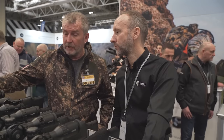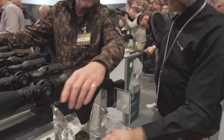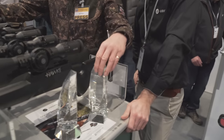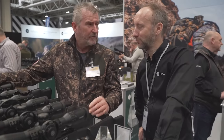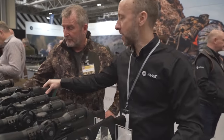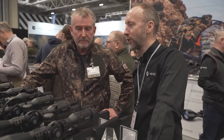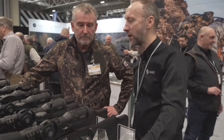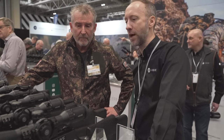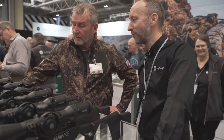Here we are at the Hawke Optics stand with Jim and Jamie. We're going to talk about the Sidewinders and also these little beauties that were handed out last night — not just one award, two awards. We picked up the award for best optics under a thousand pounds, and again for the third year running it's the Sidewinder that took the top spot. We're really proud of that. We've worked really hard to bring out this range of scopes which are very versatile.